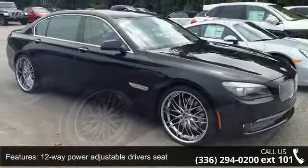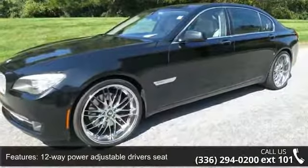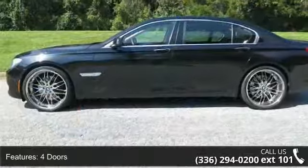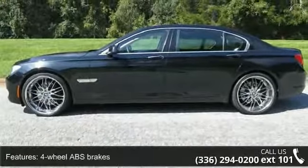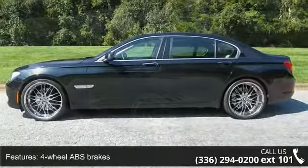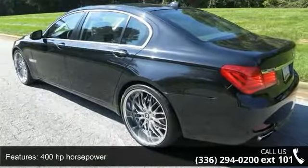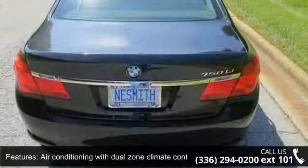Enjoy these notable features: 12-way power adjustable driver's seat, 4 doors, 4-wheel ABS brakes, 400 horsepower, air conditioning with dual-zone climate control, audio controls on steering wheel, automatic transmission, Bluetooth, clock, and dash.